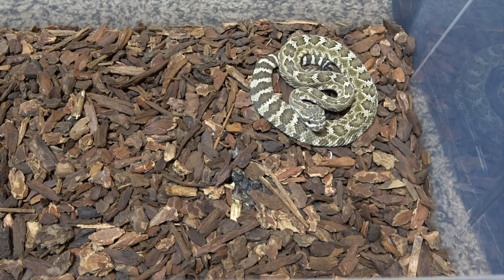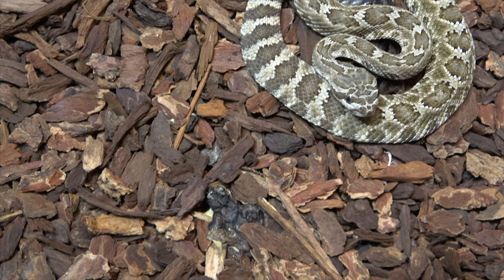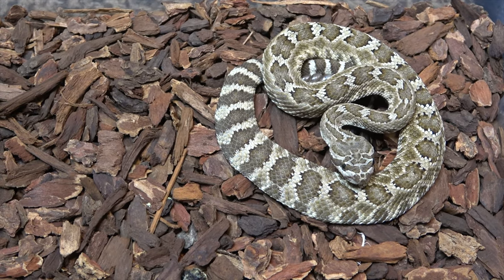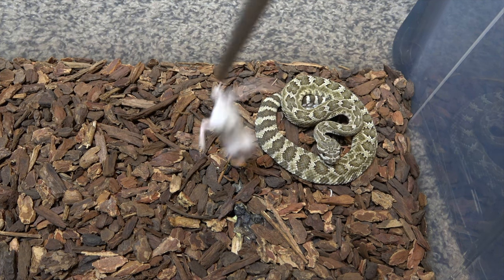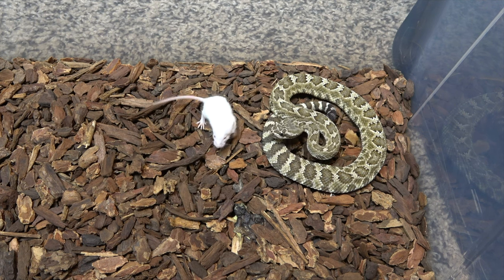Alright, here we got the northern pacific rattlesnake and you guys can see he is ready to go. Look at him, he's looking real nice, ready for a meal. You know what time it is — this is what we do at Desert Wolf Armory. Let me back it up a little bit so I can put a little fuzzy in here for him. Here we go — bang! Oh shit, he missed that one. He hit — bam, got him! Northern Pacific rattlesnake.